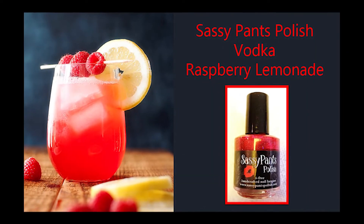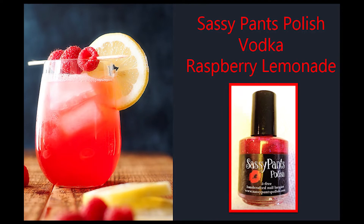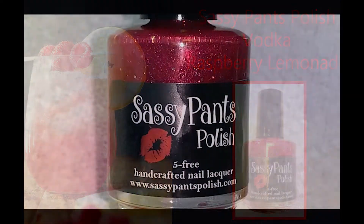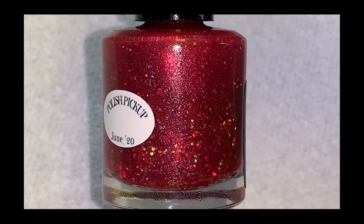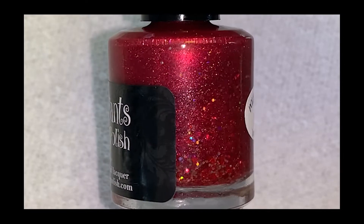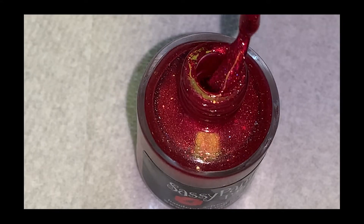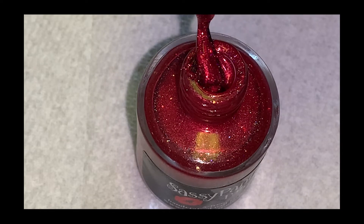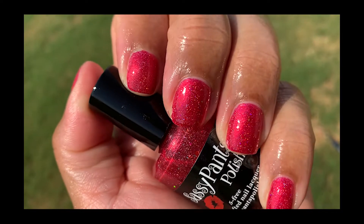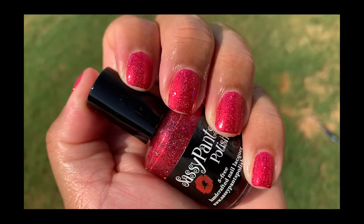The next polish is Sassy Pants Polish Vodka Raspberry Lemonade — that drink looks so good right now. I'm not an alcoholic, but just looking at these pictures makes me want to sip on something. Red is my favorite color so I love a good red polish, and this one looks so pretty in the bottle with all that sparkle and shine. It has a bright red sparkly holographic base with red, bright pink, and gold holographic glitters and micro shreds. I have had a vodka raspberry lemonade before and they are absolutely delicious — and it looks delicious on the nails too.